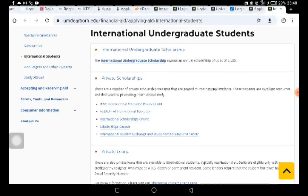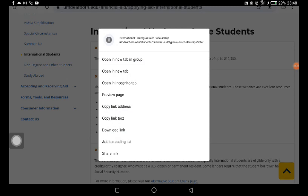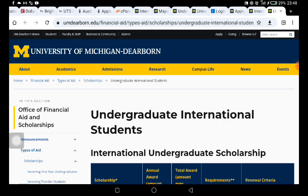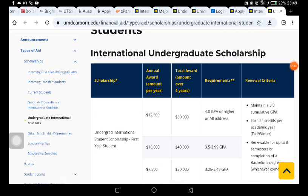If you go to the section where it says 'International Undergraduate Studies,' you're going to see that they have the International Undergraduate Scholarship Award — an annual scholarship of up to $12,000. If you click on this, it's going to take you to another page with more information about the undergraduate scholarship. You can also see a table with the scholarship award by year and the total award over four years.